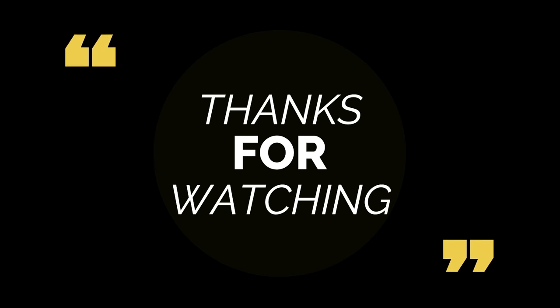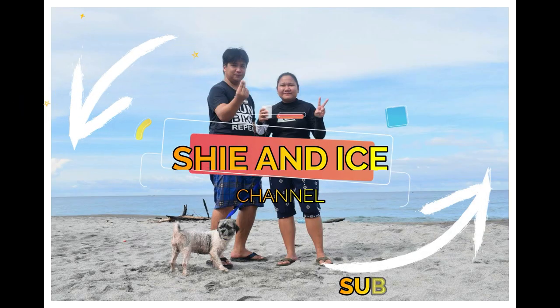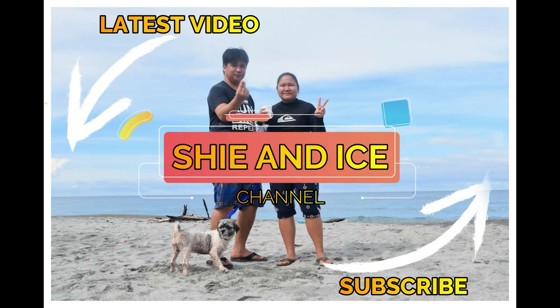Thank you guys for watching our video. If you like the video, do not forget to subscribe to our channel. Bye-bye!